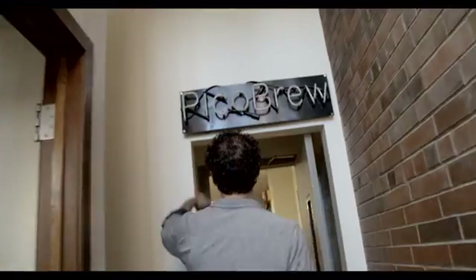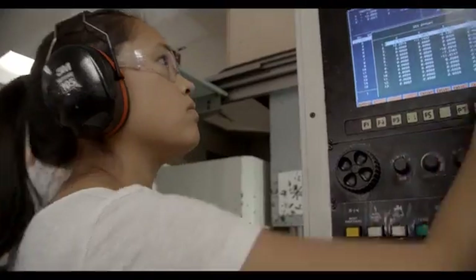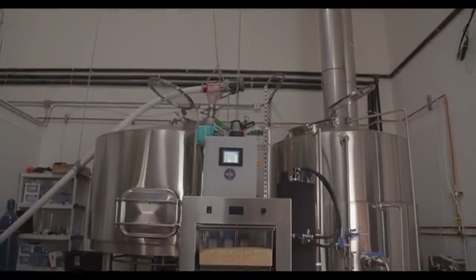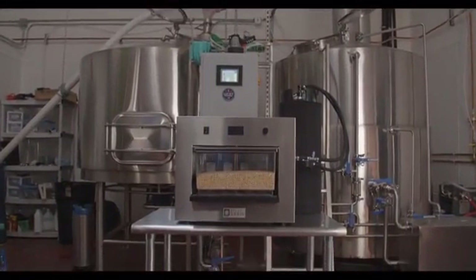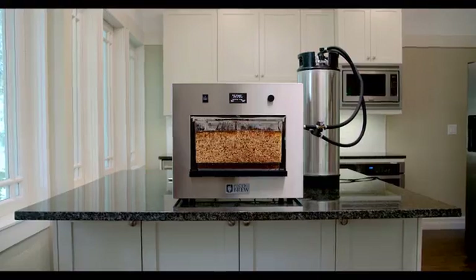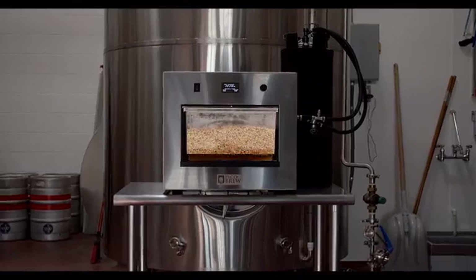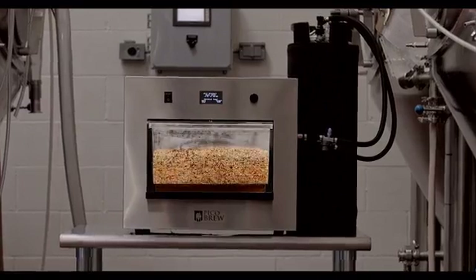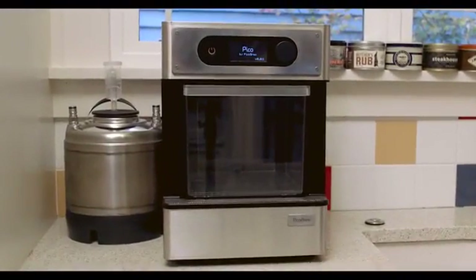We started PicoBrew with the mission of getting the world brewing. Over five years ago, to achieve this mission, we had to literally reinvent and re-engineer beer brewing. In 2013, we succeeded with our first product, the award-winning PicoBrew Zymatic. Zymatic is used in breweries all over the world now, and we're proud to have been awarded three patents with over a dozen pending.